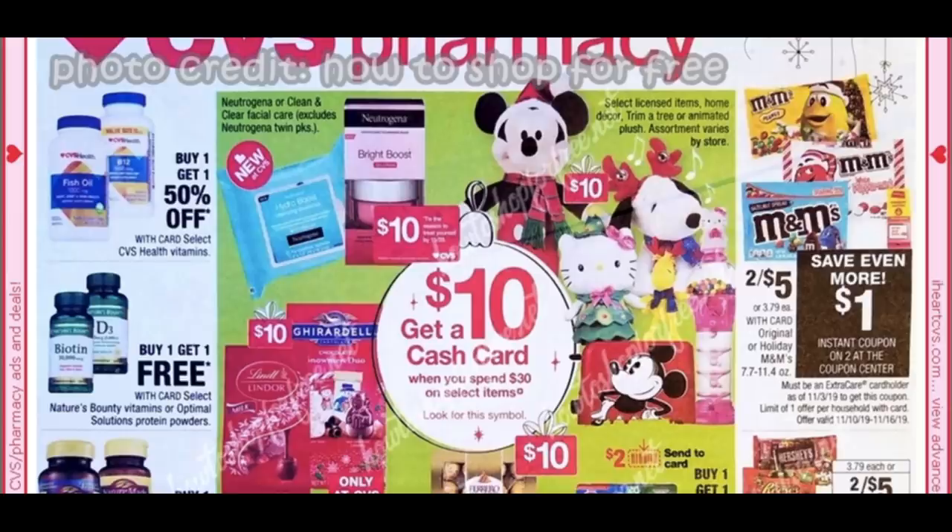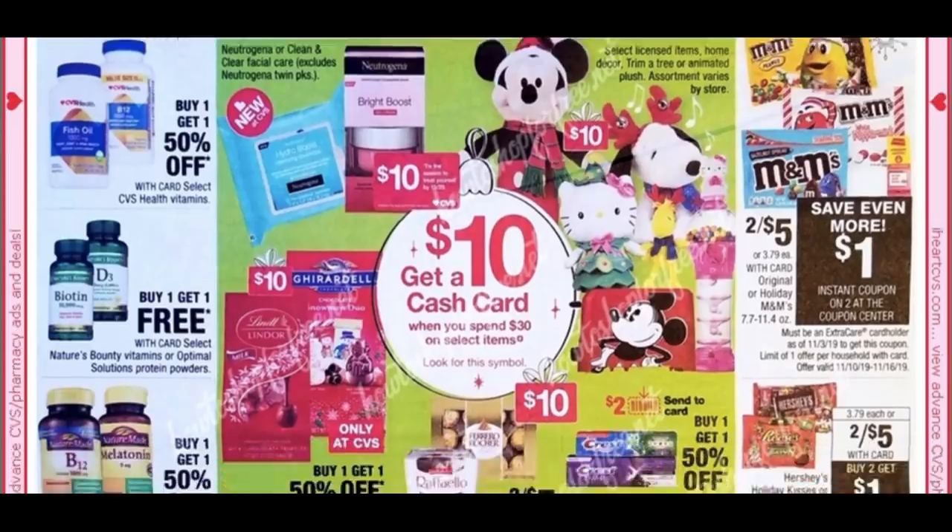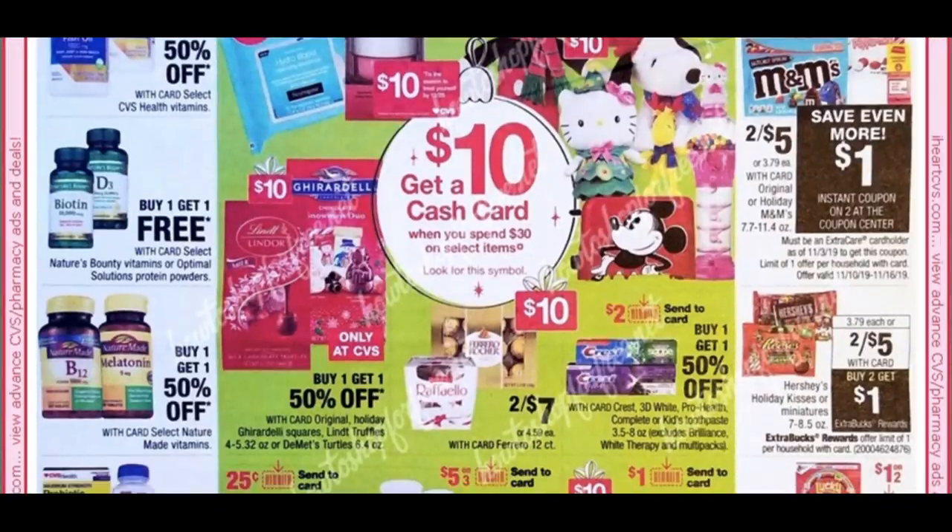First up, we have Neutrogena included, including that Bright Boost product — we recently got a $2 digital coupon and a $2 printable coupon for that. We're also starting to see candy deals for Christmas, so if you're baking — like making peanut butter kisses — stock up on kisses and chocolates.